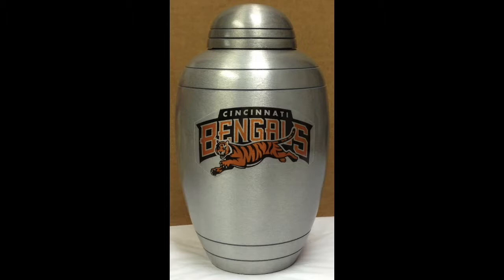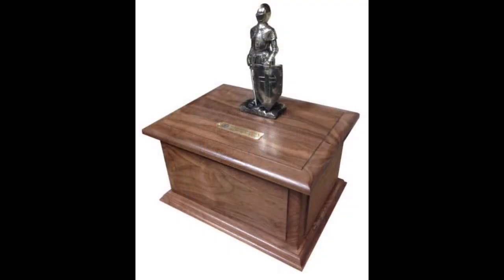That is what a personalized urn for adults is — something that a client will not find on a shelf at the funeral home or a website online store.